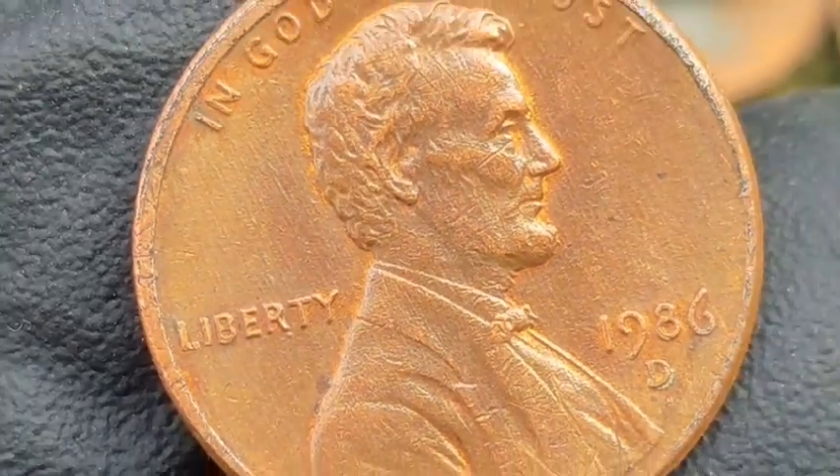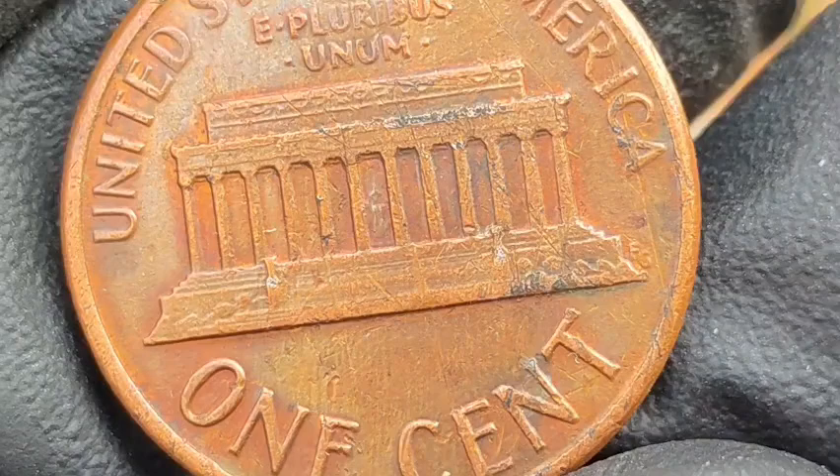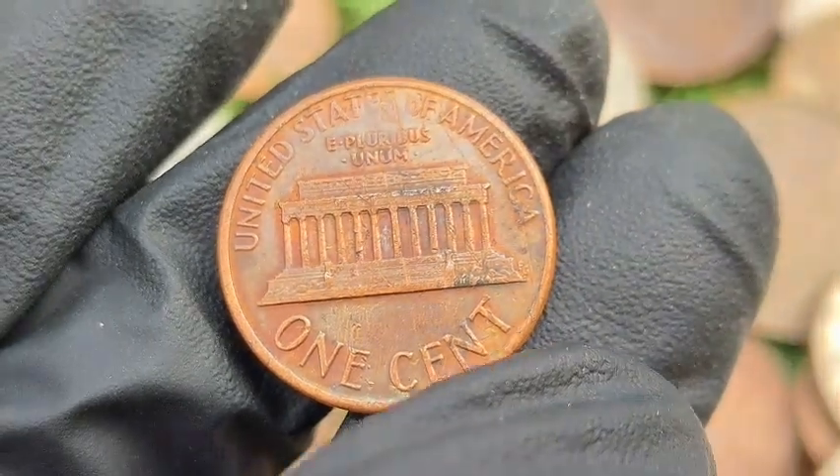Struck Through Errors: coins struck through foreign objects, grease, or debris may exhibit missing or distorted details. Value: ranges from $20 to $200, depending on the error's visibility and severity.